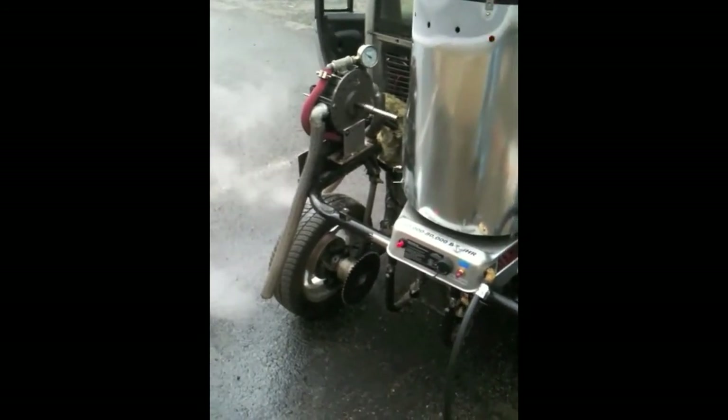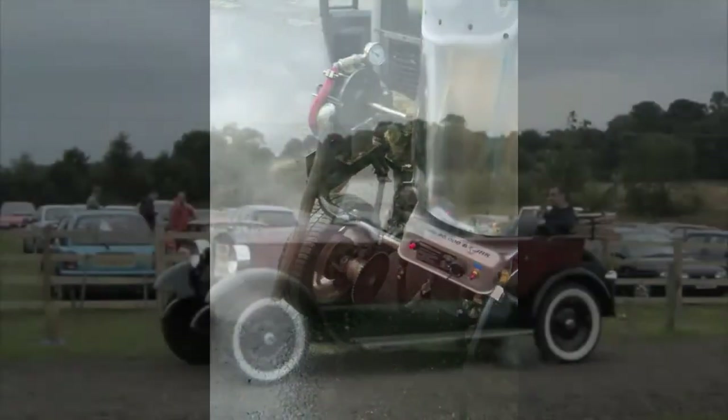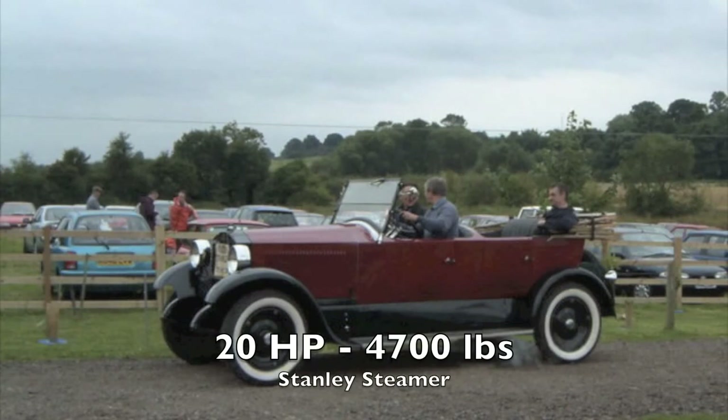10 horsepower might seem too low to power a passenger vehicle. But consider the 4700-pound Stanley Steamer, powered by only a 20-horsepower steam engine. The Stanley climbed Mount Washington and carried four passengers at 80 miles per hour, all from a 20-horsepower engine. Steam engines and BRASH engines can provide a lot more power than equivalent internal combustion engines.